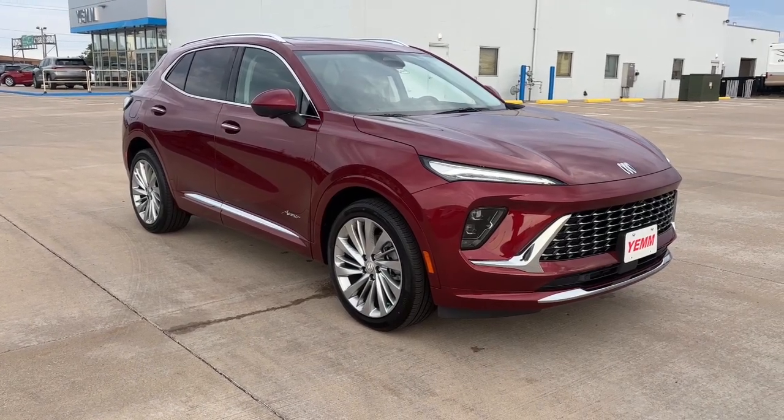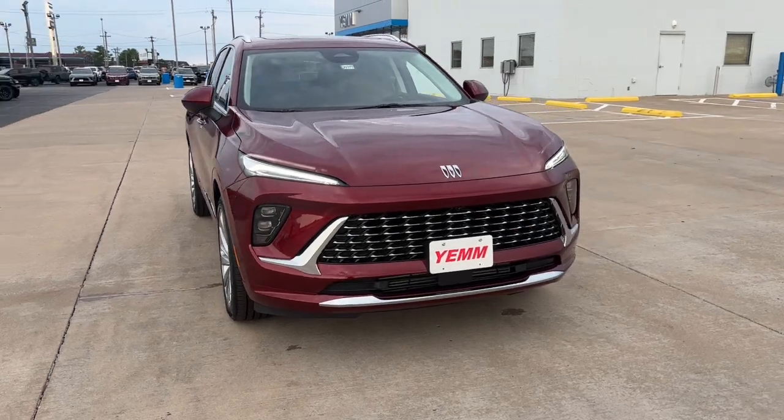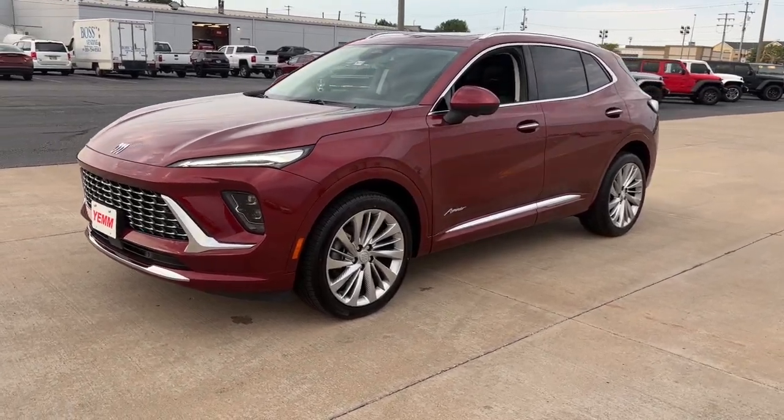Go home happy with the 2024 Buick Envision. Explore your world in confidence, style and luxurious comfort. Get into the Envision and see how relaxing driving can be.